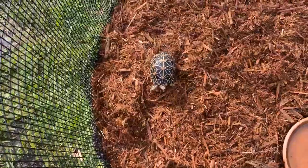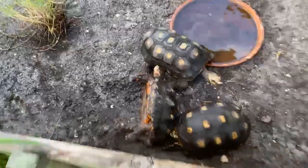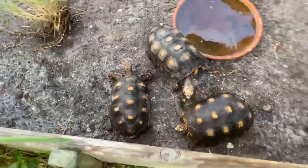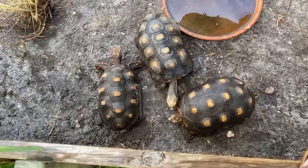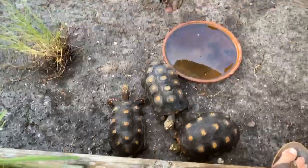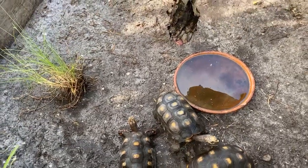I just put some new mulch in here. Over here are some red foots — perfect timing, these guys are in full swing with breeding so they're knocking each other over all the time. I just have one male and four females in here; this is one of my three groups of adult red foots.